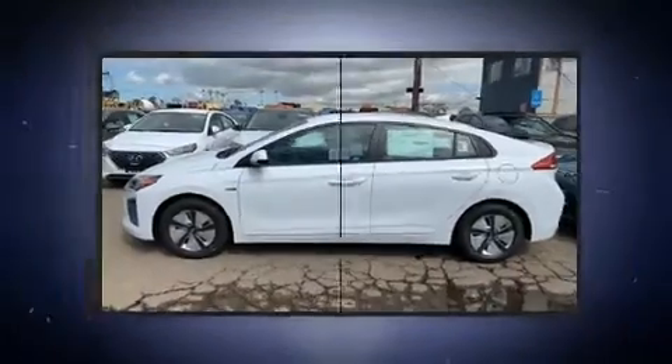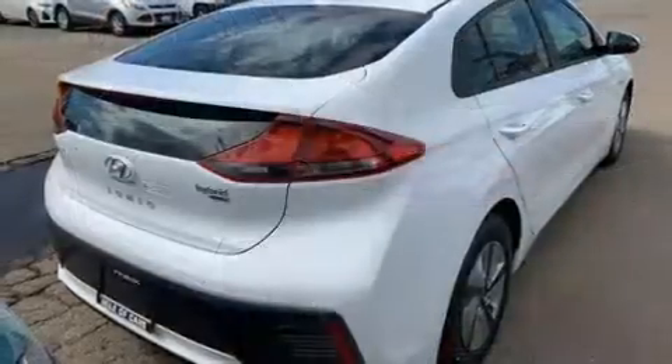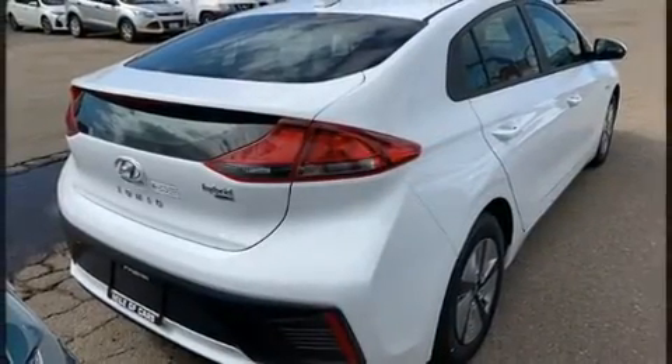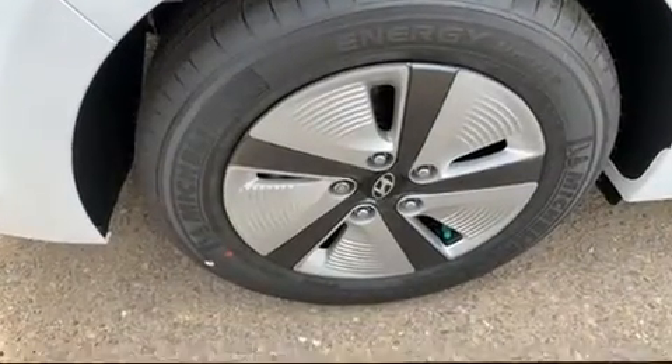Hyundai paid particular attention to efficiency and practicality with the following features: delay off headlights, variably intermittent wipers, a trip computer, lane departure warning, remote keyless entry, and air conditioning.